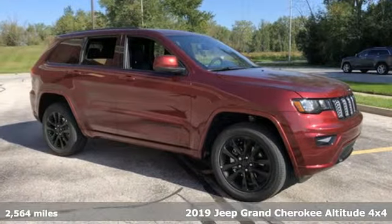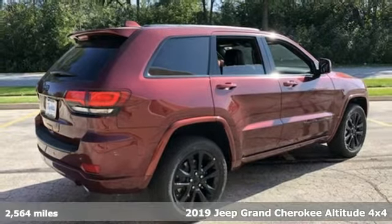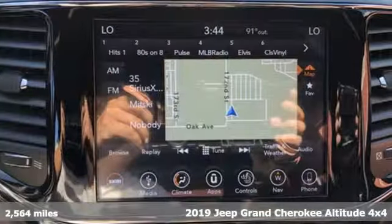Here's a new 2019 Jeep Grand Cherokee. Experience the Jeep life. It comes with the features you need and better yet, want.